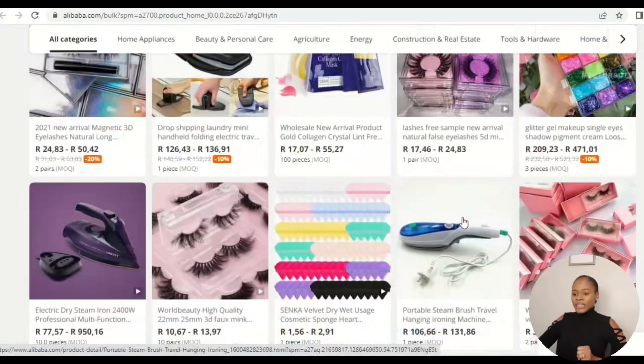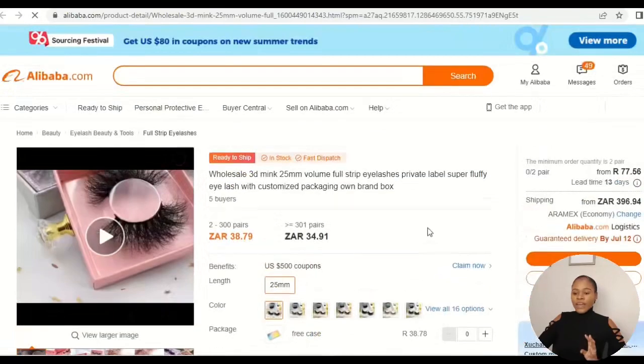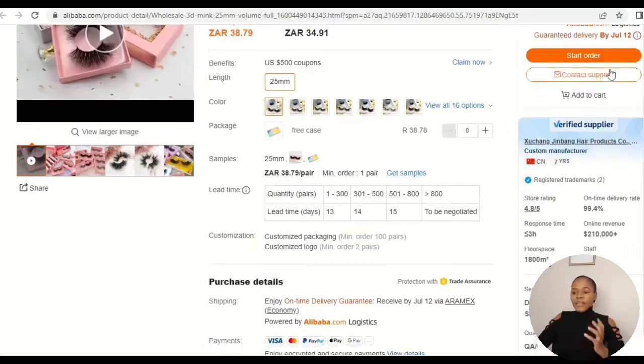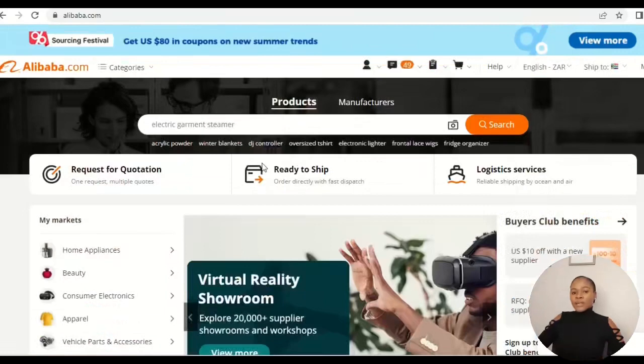For this example, I'm clicking on eyelashes with a two-pairs minimum order quantity — meaning I can buy just two pairs and ship them to South Africa. I click on the product, then come to Contact Supplier and send my inquiry, which simply states my intention to buy this product and ship to South Africa. That was our second tool.